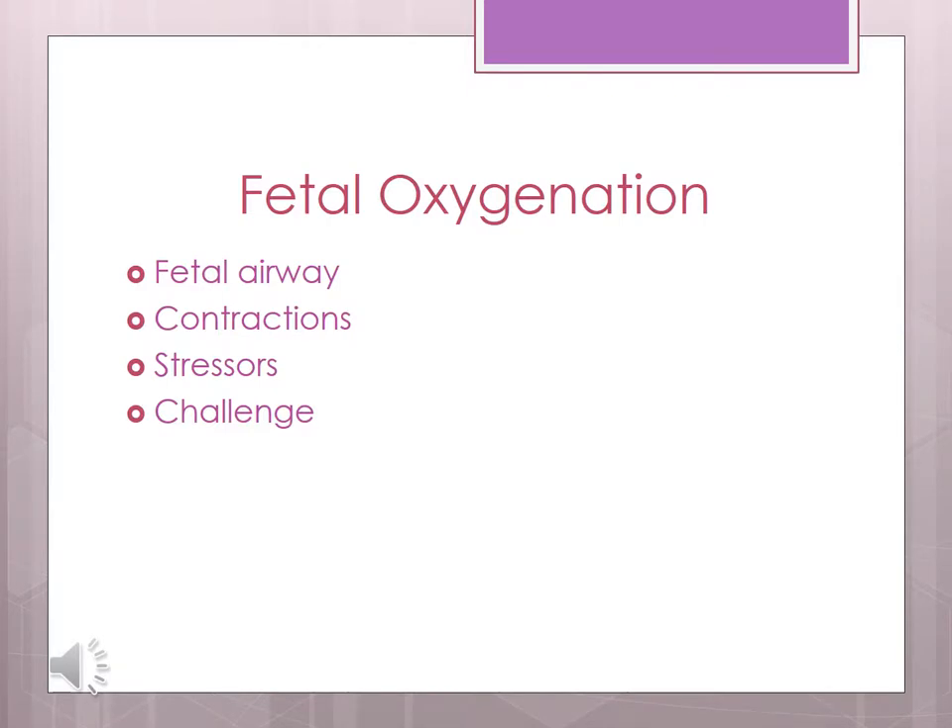Stressors we encounter during labor include not using gravity — our patients are in bed laying down to deliver. Epidurals cause a decrease in blood pressure. Closed glottis pushing: if mom isn't breathing, the fetus isn't breathing. Panting diverts blood from the fetus. And NPO status — the uterus is a muscle and it needs calories to work. Our challenge as nurses is to determine the barrier to oxygenation and fix it.